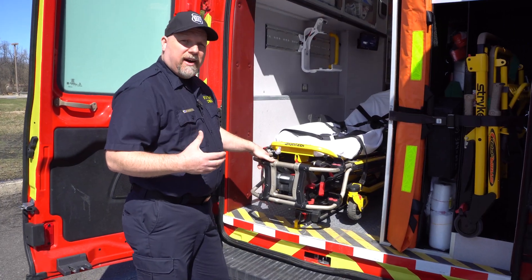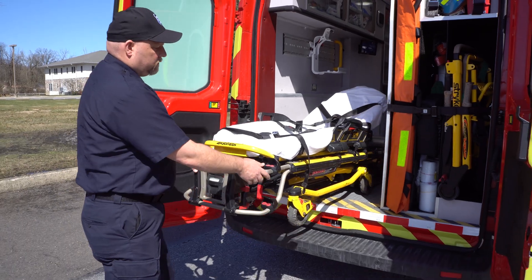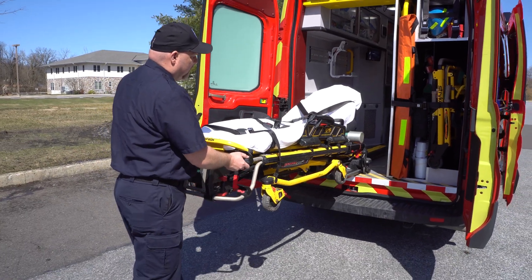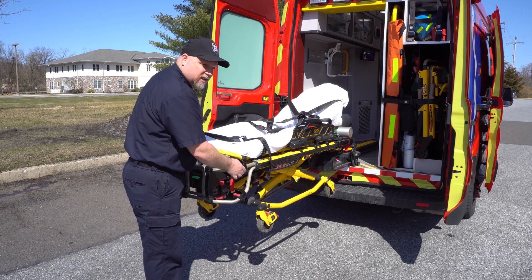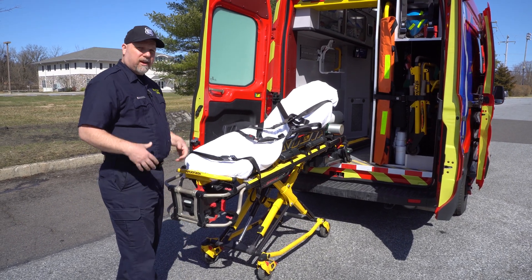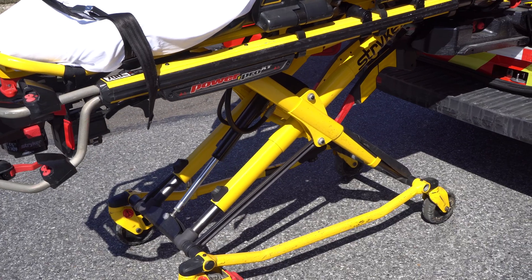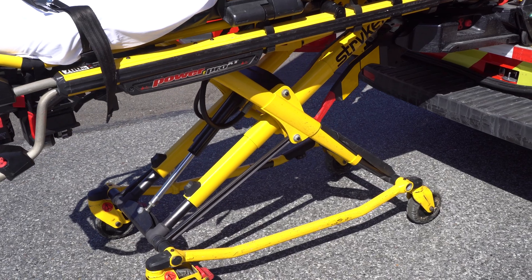Going along with the theme of safety for all their providers, they integrated the Striker power system for their stretchers. This is a stretcher that can lift up to 700 pounds. In today's EMS services, people are getting larger, and we're working with two-man crews versus four-man crews. Having an integrated stretcher with a power system is going to save a lot of backs.